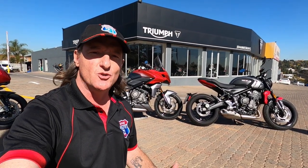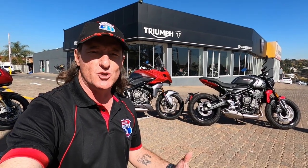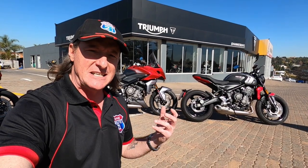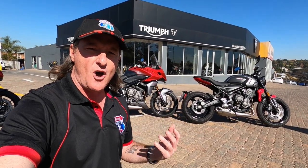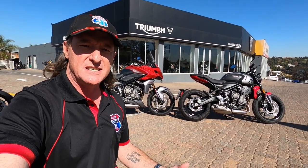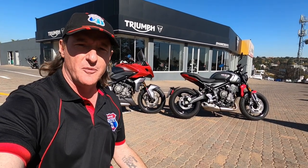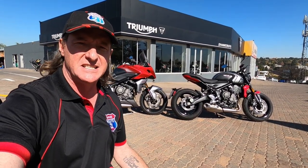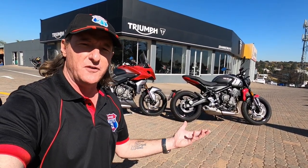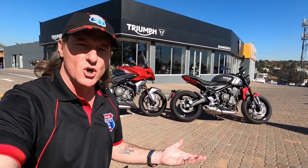I'm here at Triumph today to have a look at two motorcycles of a difference. We've looked at touring bikes, adventure bikes, superbikes, but these two beautiful bikes behind me are something slightly different. These are bikes offered by Triumph to get you into motorcycling - whether you're a novice who's never ridden before, or you've been off a motorcycle for many years and want to get back into it. Triumph, as they do, have a standard platform and offer two very different offerings.